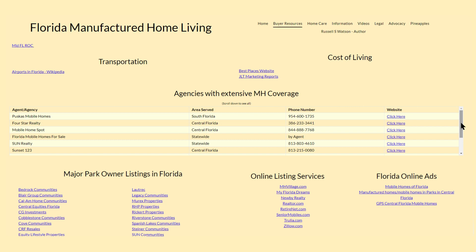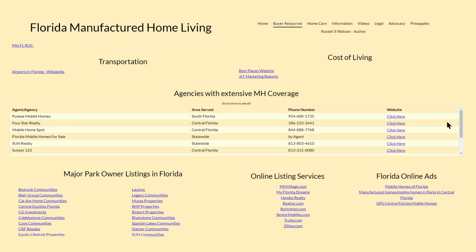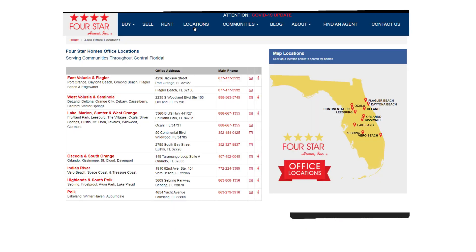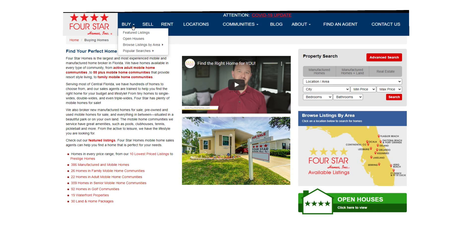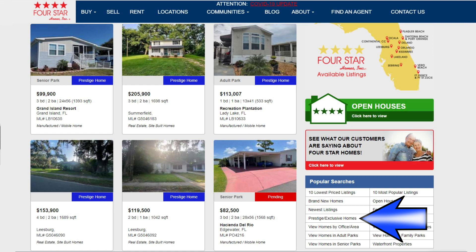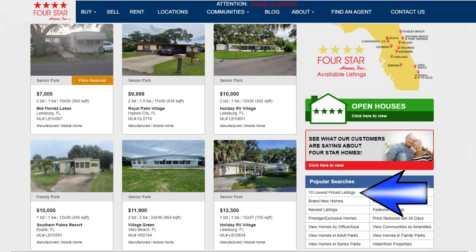Next up is a list of agencies with extensive mobile and manufactured home coverage. Be sure to use the slider on the right to see them all. We'll look at Four Star Homes as an example — as you can see, Four Star has locations across central Florida. Their website allows you to do property searches as well as having featured listings. Whether you're looking for a luxury home in a resort park or a fixer-upper requiring very little capital, these agencies are a great place to start.